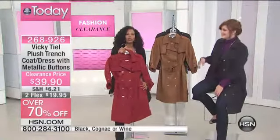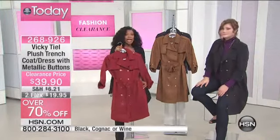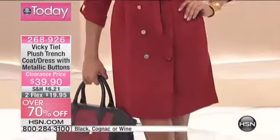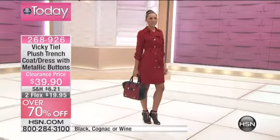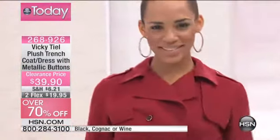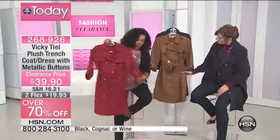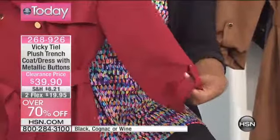This is a trench coat, but I actually wore it as a dress the very first time I wore it. The stylist said I could wear it as a dress. When you think about Vicky Teal, you do think of dresses — she even wrote a book called 'It's All About the Dress.' This features a beautiful double-breast design with gold-tone buttons going all the way down the front and along the shoulders, and along the sleeves where you can roll up the sleeve, button it, and it stays.